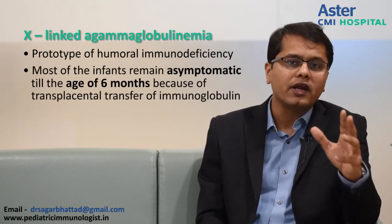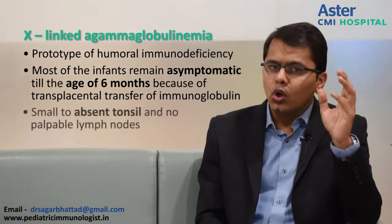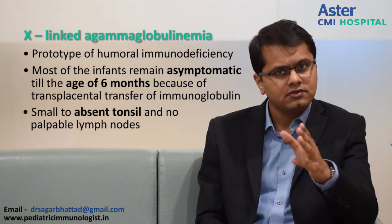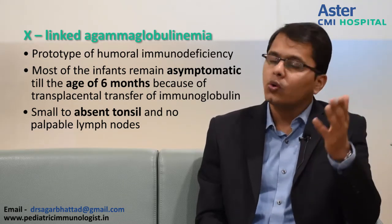So friends, you have seen 3 cases with X-linked agammaglobulinemia. What is it? It is a prototype of humoral immune deficiency wherein the B cells are completely absent, and that is why these children do not have immunoglobulins. Because it is X-linked, it is boys that are affected. Most infants remain asymptomatic in the first 6 months of life because of maternally transmitted immunoglobulins. Look at boys who come with recurrent infections — look at the tonsils and lymph nodes. If tonsils are absent and lymph nodes are absent, you have made a diagnosis: X-linked agammaglobulinemia.